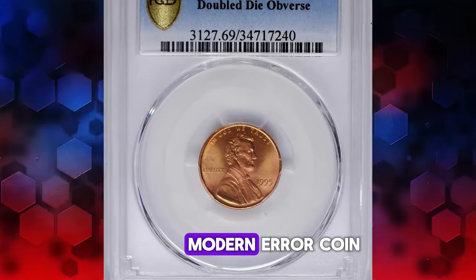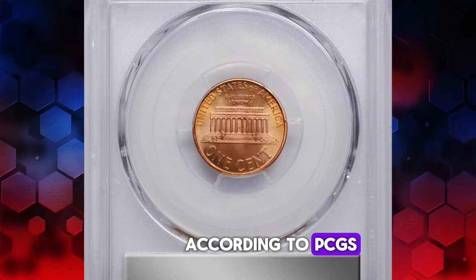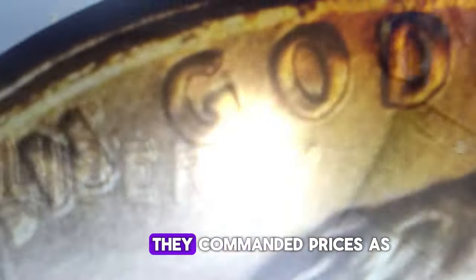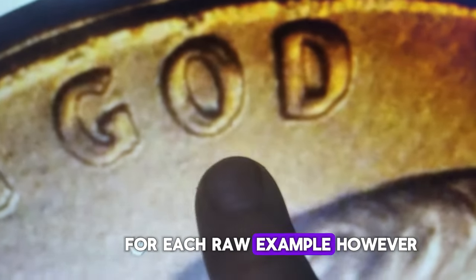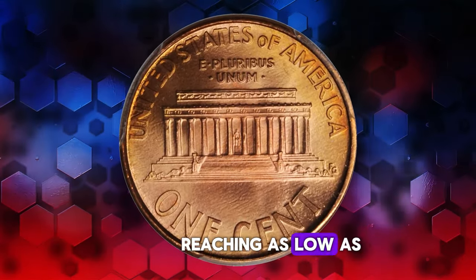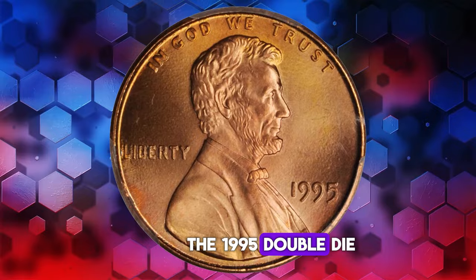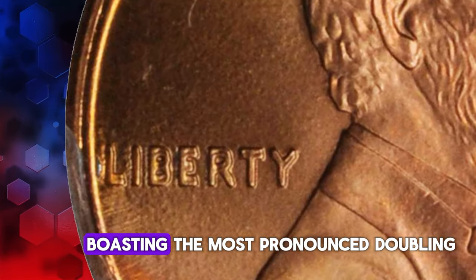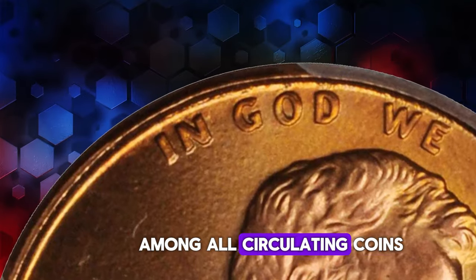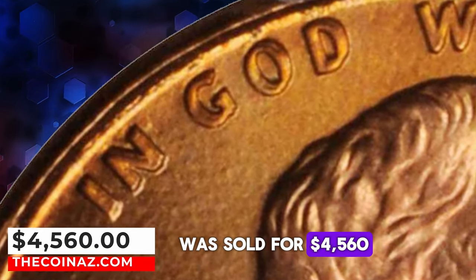Here we present another modern error coin: the 1995 Lincoln cent with a double-die obverse. According to PCGS, the doubling on the 1995 double-die is striking enough to be visible to the naked eye. Initially, when these coins were first discovered, they commanded prices as high as $300 for each raw example. However, as more examples were unearthed over time, premiums dropped significantly, reaching as low as $20 or even less per coin. Despite this decline, the 1995 double-die Lincoln cent remains remarkable, boasting the most pronounced doubling among all circulating coins from 1995 to the present day. A specimen graded MS69 was sold for $4,560.